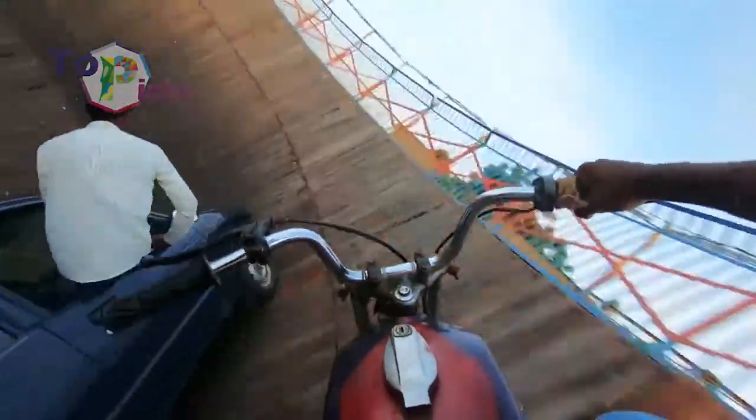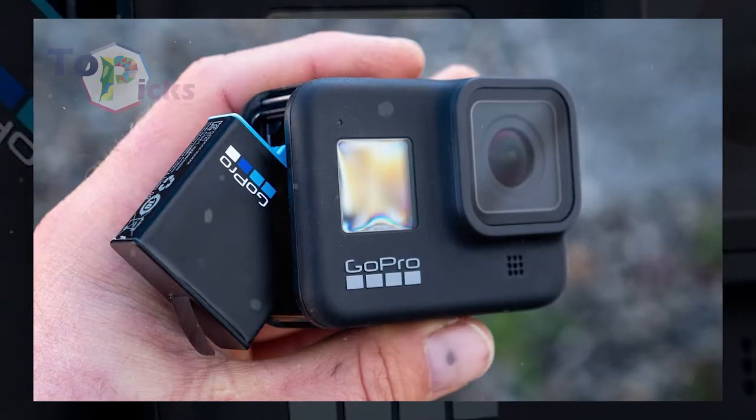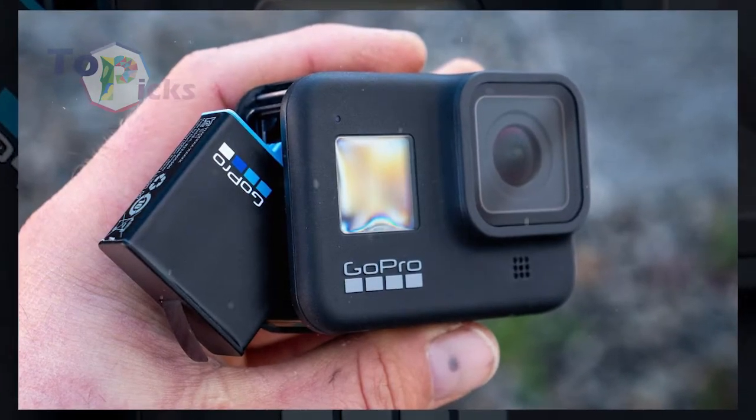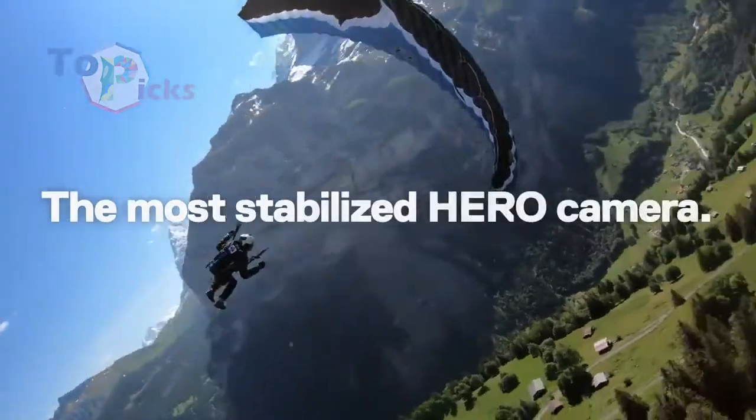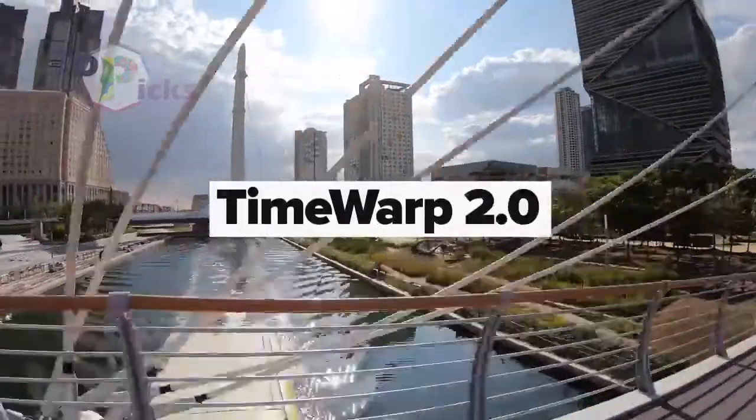This camera comes with improved stabilization, a new microphone, and a more streamlined app to support recording and output. It is also a perfect option for those who love trekking up mountains, diving underwater, or biking across uneven terrain.